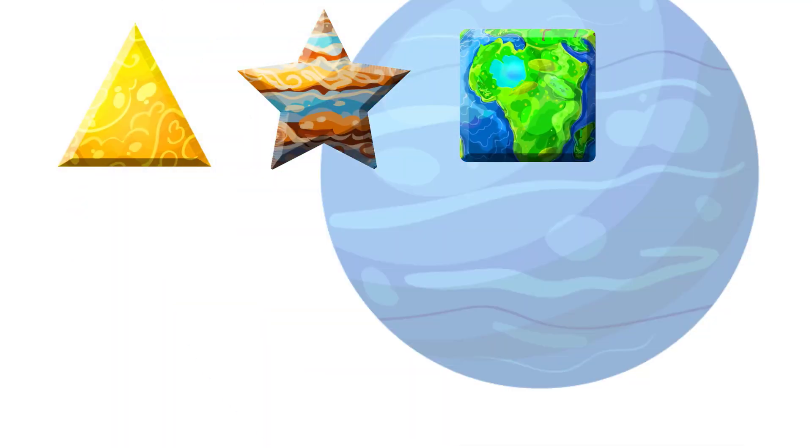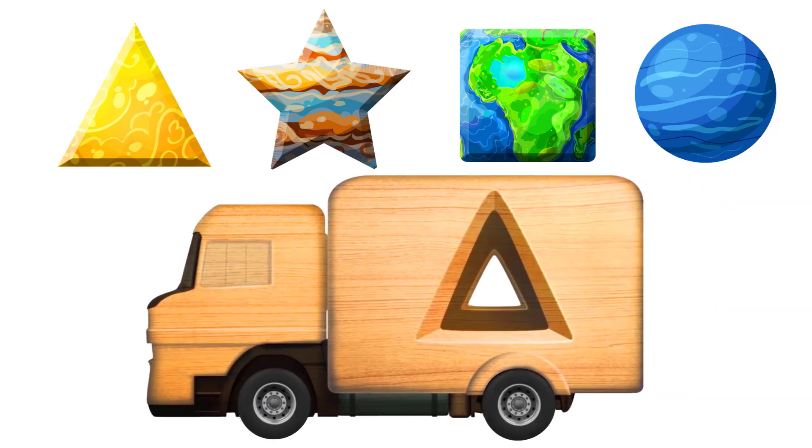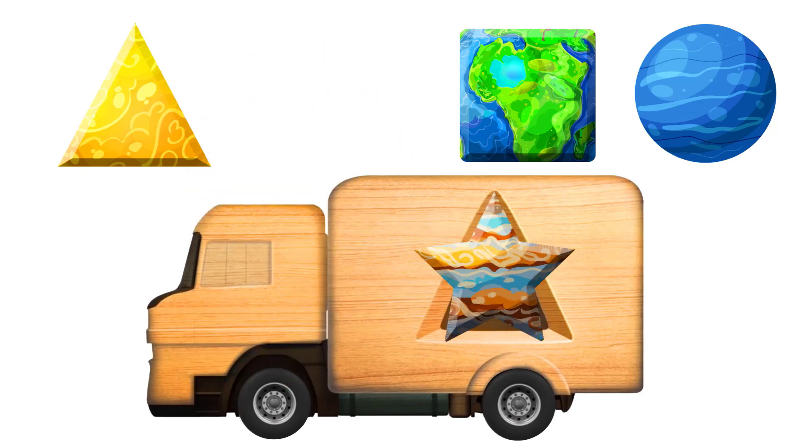These are different figures of planets. This is a wooden cart. We need to find the right shape for the truck.